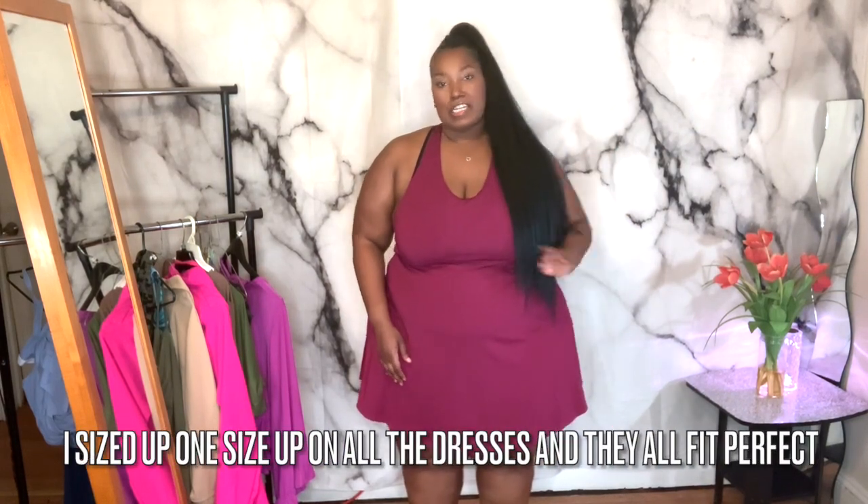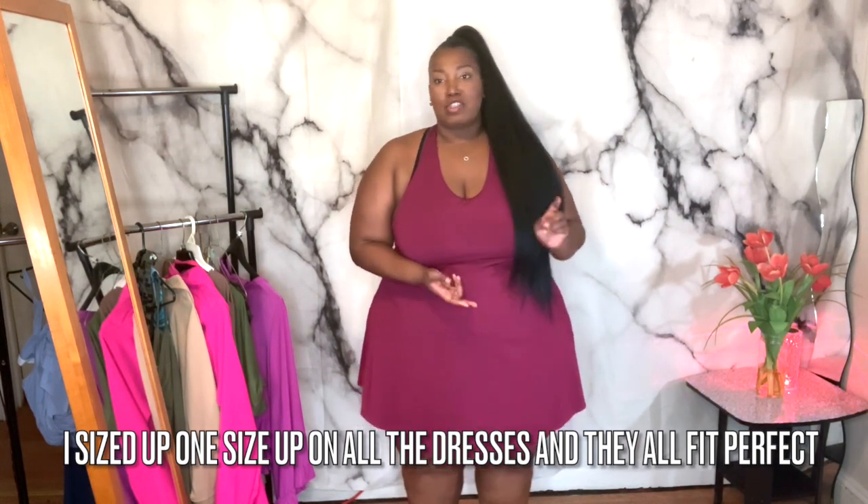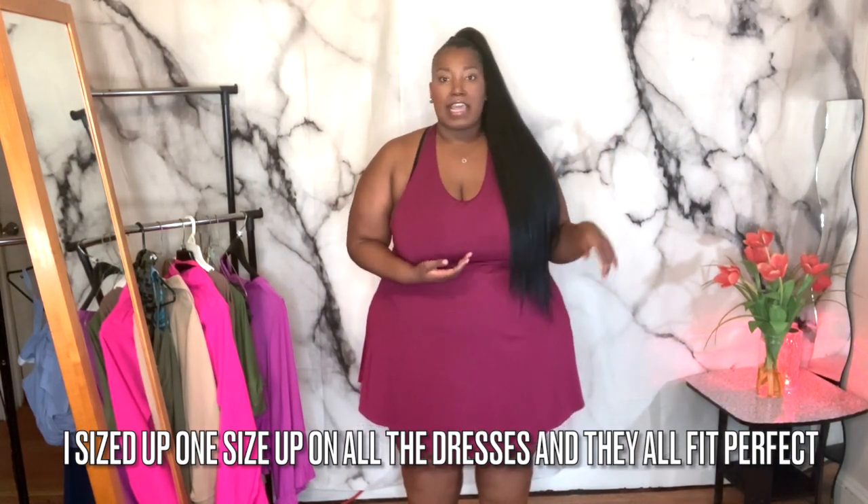Today I'm going to be doing a collaboration with Hilara. Hilara is a clothing website. They sell clothes from a size extra extra small all the way to a 5X. They gave me four dresses. They don't just have dresses — they have a lot of athletic wear, swimsuits, tops, dresses, pants, leggings. They have a lot of stuff on this website.